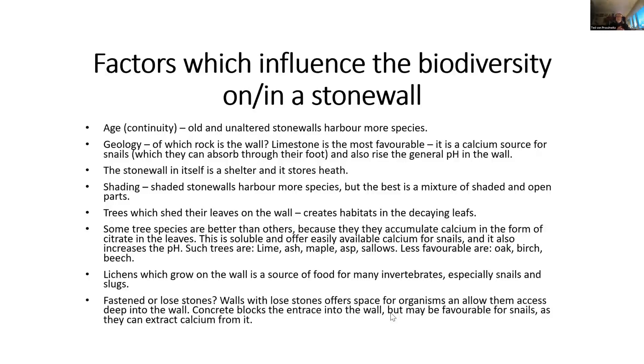There is also the question of how firm the wall should be. If it is not too tightly packed it allows more organic material to access deep into the wall. If the wall is built with concrete between the blocks, it blocks entry into the wall, which I would say is generally negative — although it may in a way be favorable for snails, as they can extract calcium directly through their foot from the concrete.